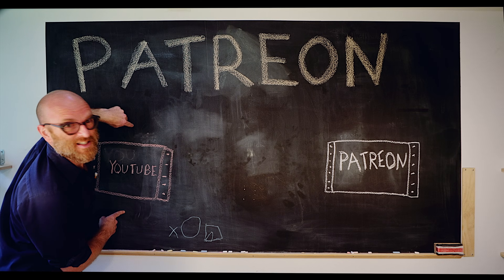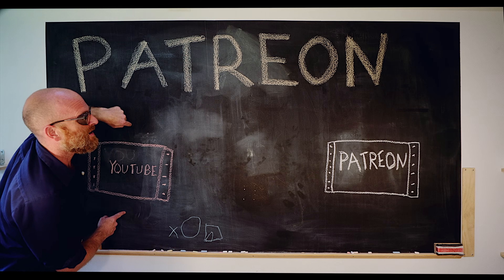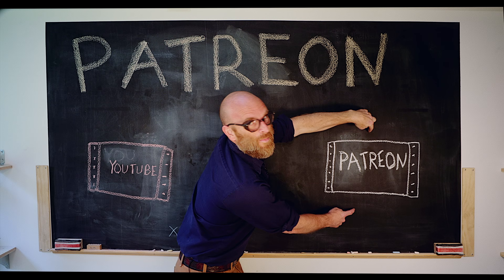This week's video, the one you're watching now, will be on YouTube. Next week's video will be on Patreon.